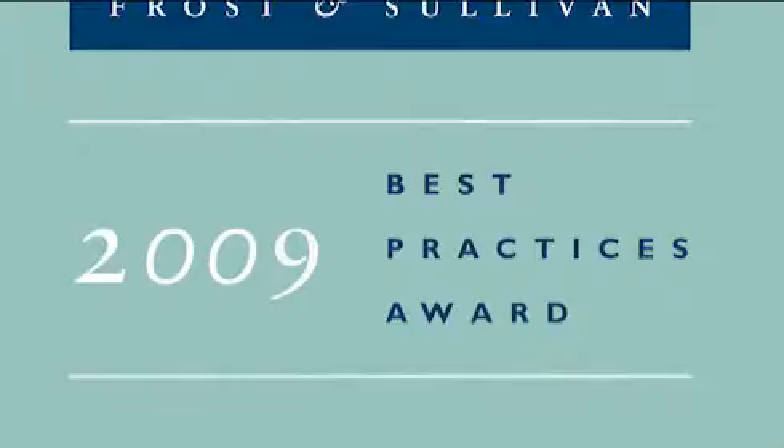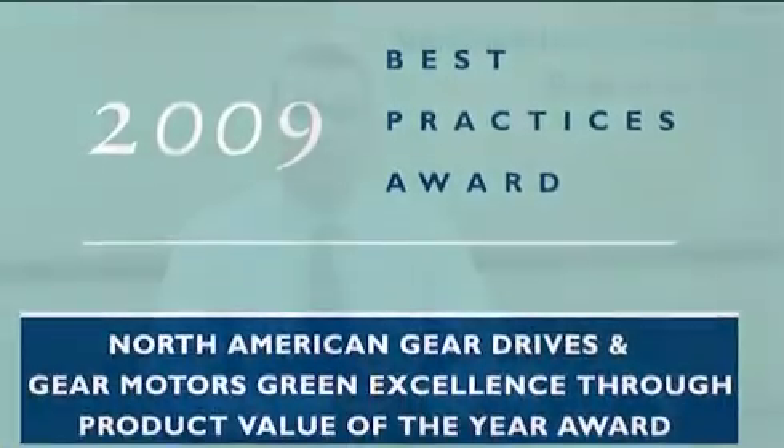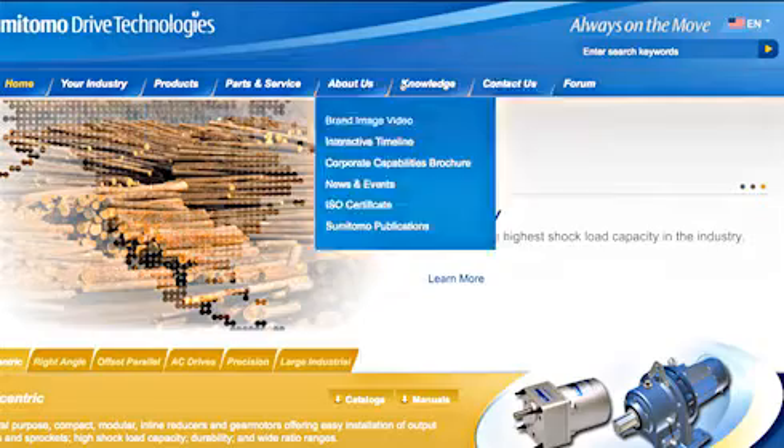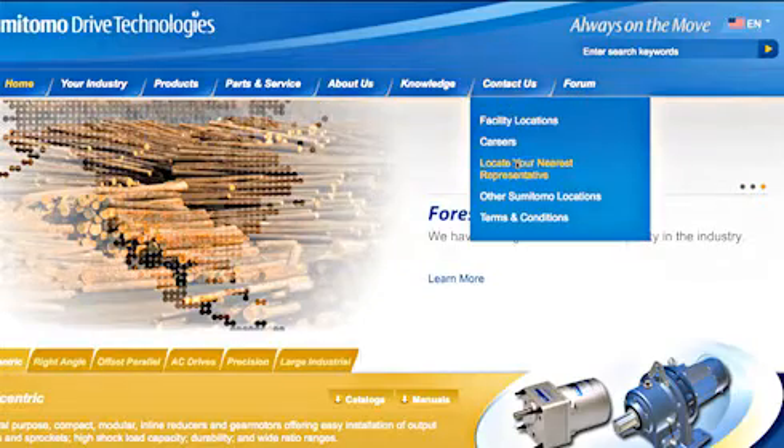Sumitomo's hyponic drives have been recognized as the industry's premium efficiency gearbox, awarded the 2009 Green Excellence Award from Frost & Sullivan. If you have any questions or would like additional information, please visit the contact us tab on our homepage at www.smcyclo.com and click on locate your nearest representative. Your local Sumitomo salesperson will be happy to discuss the hyponic with you in more detail. When you need uptime instead of downtime in your manufacturing process, think hyponic — the most dependable and reliable right angle solution in the industry. Thank you for taking the time to learn more about Sumitomo's right angle hyponic gear motors and speed reducers.